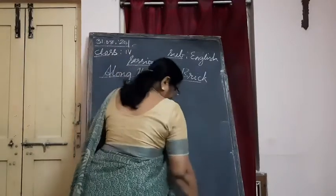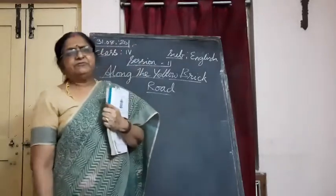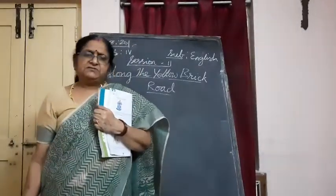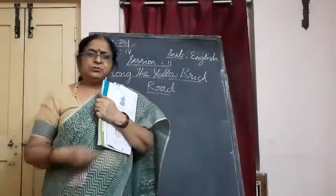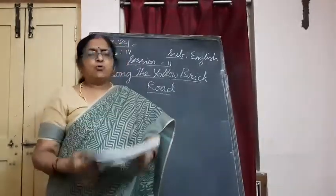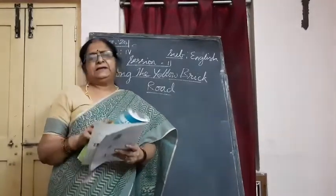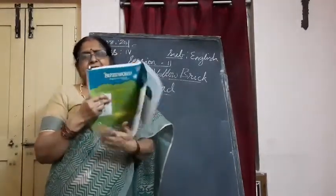From the 5th onwards, you are going to get the books from Srividya shop, children. Books are available there from the 5th onwards — please buy the book so that when I am reading the lesson you can keep your book open and see it. That's why you need the book. Please do buy the textbooks.